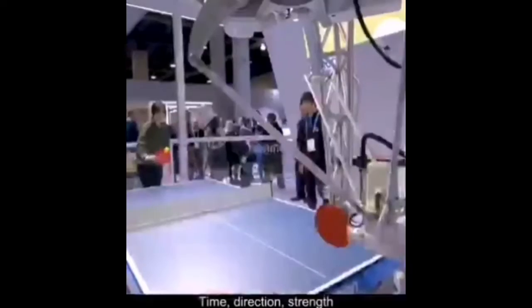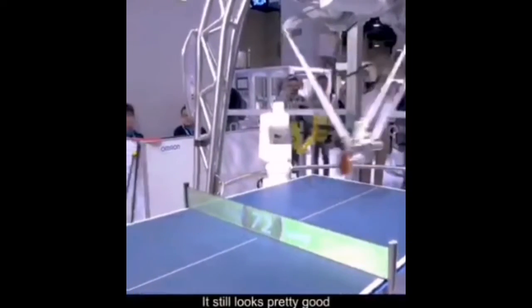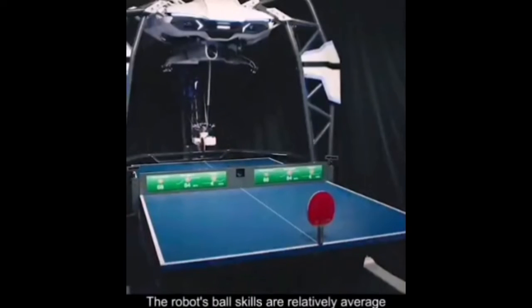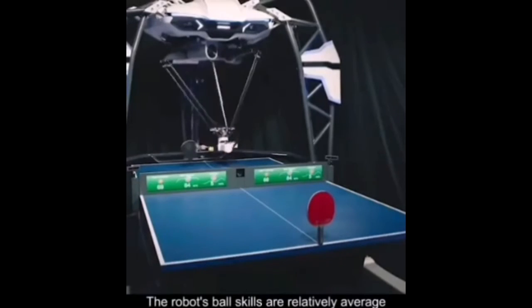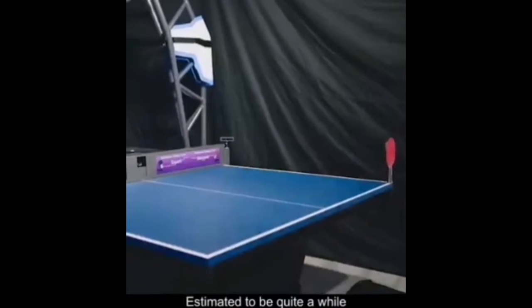Time, direction, and strength must all be controlled at the same time. It still looks pretty good. However, due to current artificial intelligence still being in early stages, the robot's ball skills are relatively average. If you want to fight it, you'll have to wait until it's further developed — estimated to be quite a while.